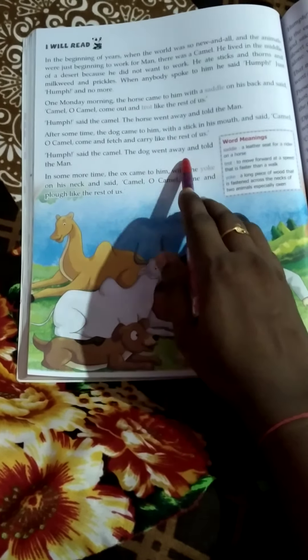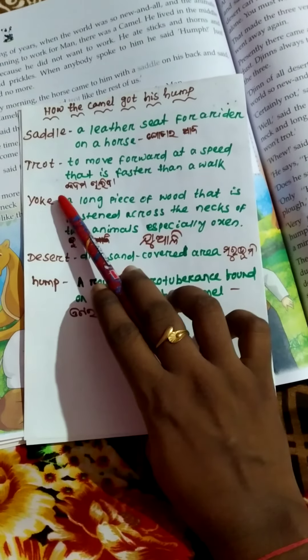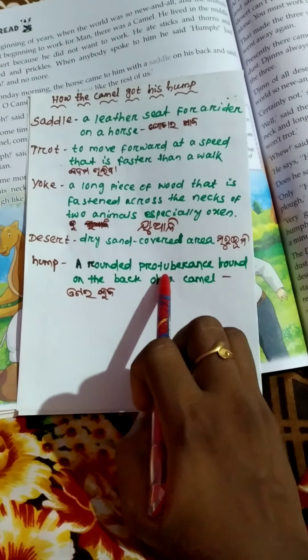Now, students, look at the hard words given in this page. Saddle — a leather seat for a rider on a horse. Read this page and also practice the hard words given in this page. That's all. Thank you.